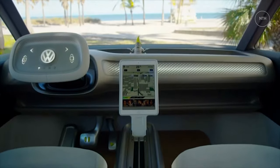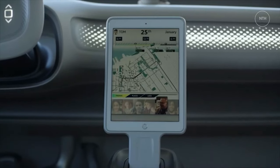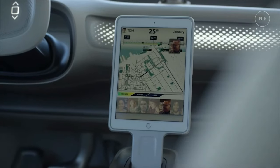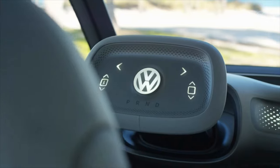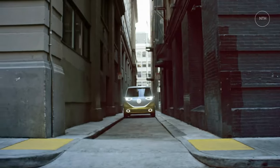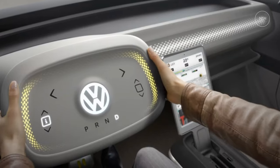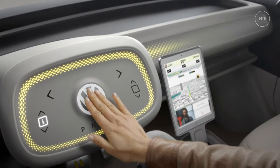We don't have official range figures yet, but the engineering team says they would be happy with a 250-mile rating under the European WLTP testing protocol — a distance the larger battery pack should be able to deliver under the tougher EPA standard. We haven't been given a peak charging speed either, but are assured that rapid DC charging will be supported; the ID.4 supports rates of up to 125 kilowatts.